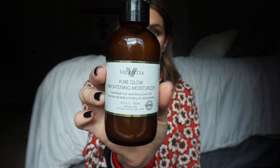Next are my key moisturizers. My morning moisturizer is by Valentia — it's the Pure Glow Brightening Moisturizer. The stuff smells amazing, it's almost energizing. I can feel my skin waking up whenever I use it. It's a good primer for my makeup so it kind of takes the place of a primer as well. It's not too greasy or too oily — it's perfect.